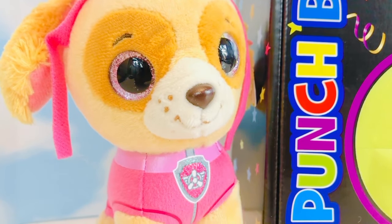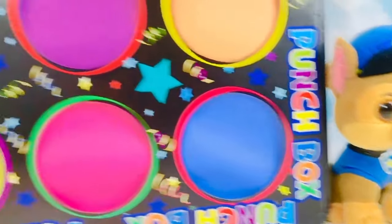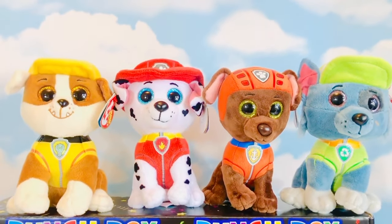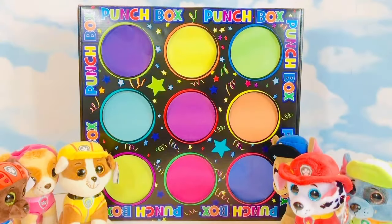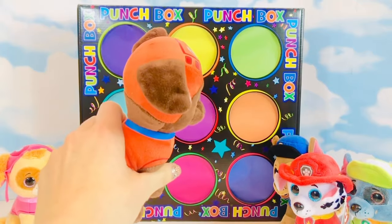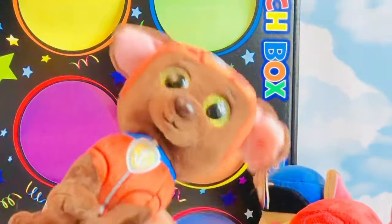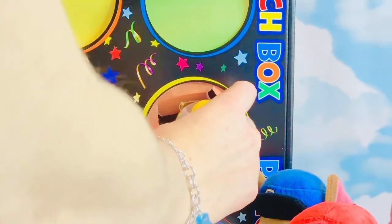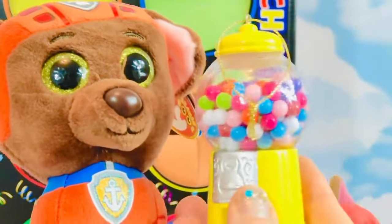Hello and welcome to Tiny Treasures. We are here with our Paw Patrol Beanie Boos and we are going to play a punch box game where we have nine different little circles to punch. Hi Rubble, Marshall, Zuma and Rocky. I've hidden some very special Christmas ornaments inside our punch box. Zuma is going to go first. What color does Zuma wear? He wears orange. Your Christmas ornament is a yellow gumball machine — they aren't real gumballs, of course; they're just beads.